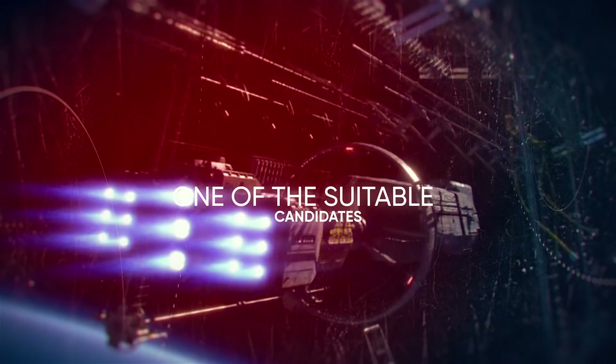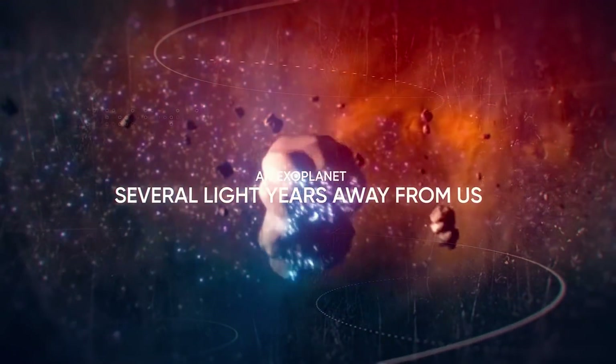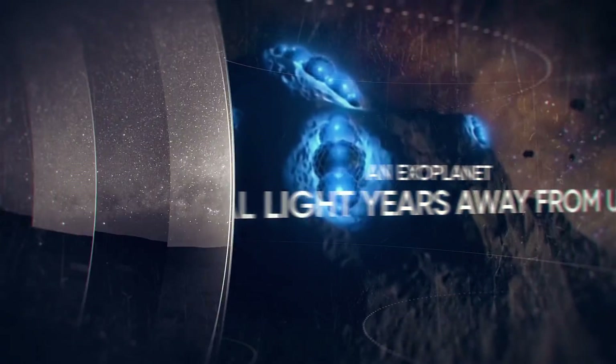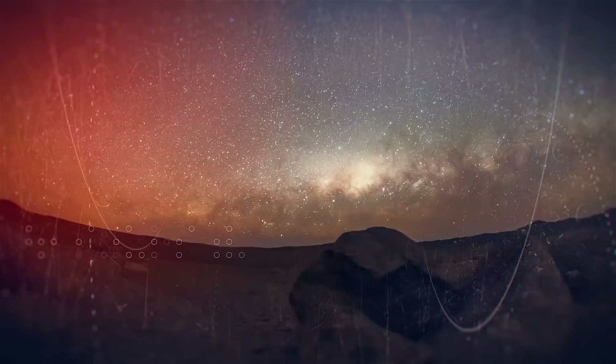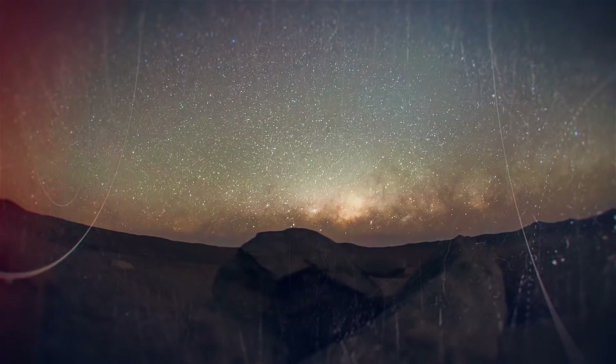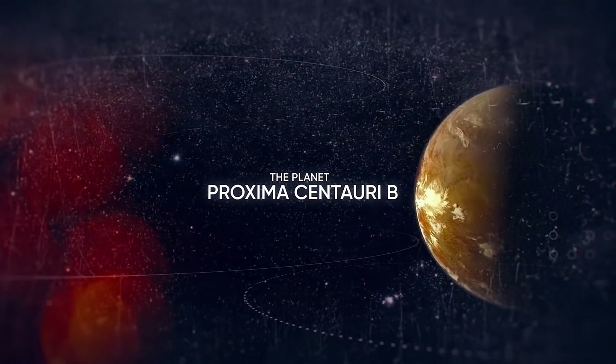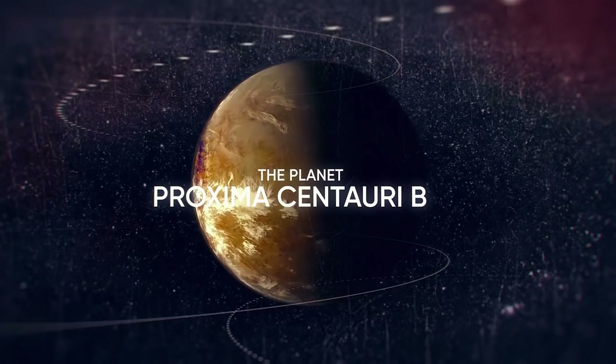As a rule, objects within the habitable zone are located tens or hundreds of light-years away from us. But quite recently, scientists have come across one more exoplanet which is unprecedentedly close — 4.22 light-years away. The object is near the closest star to our solar system, and its name is Proxima Centauri b.